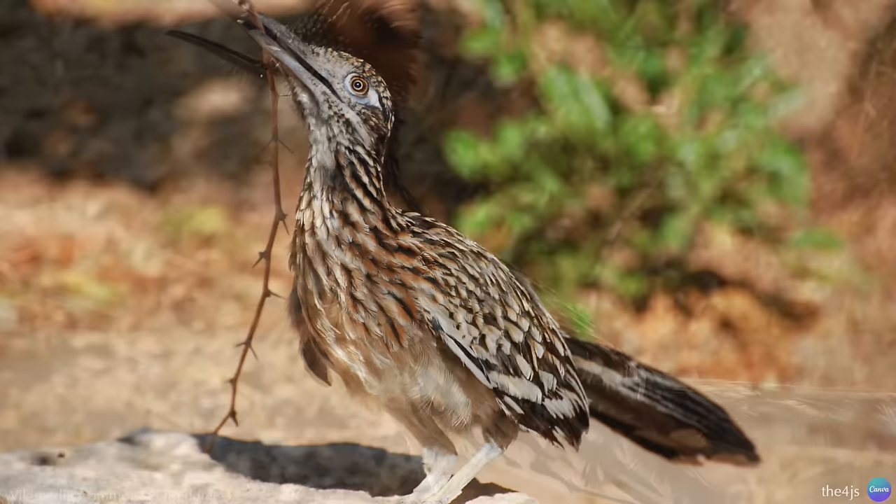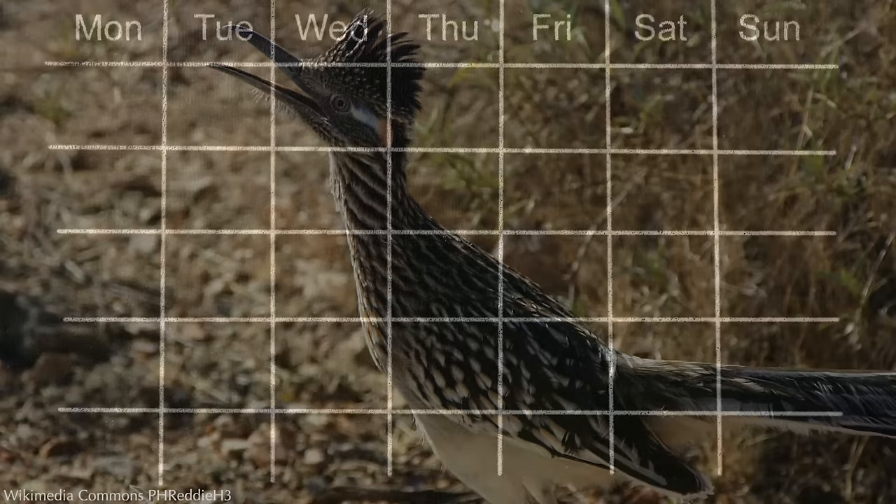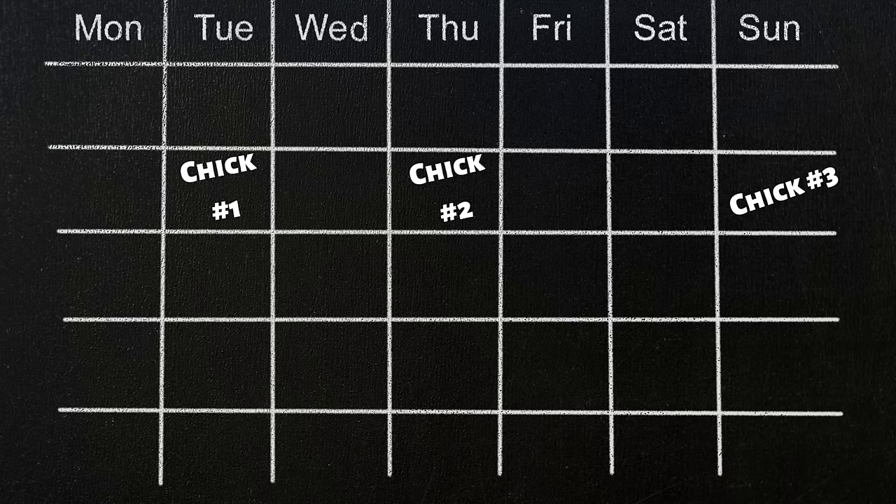Both the male and female incubate the eggs. They make various coos, whirs, and bill-clacking sounds to defend their territory, locate each other, or to warn of predators. The eggs hatch asynchronously, meaning one egg hatches every couple of days, so there are significant differences between the size of the chicks.